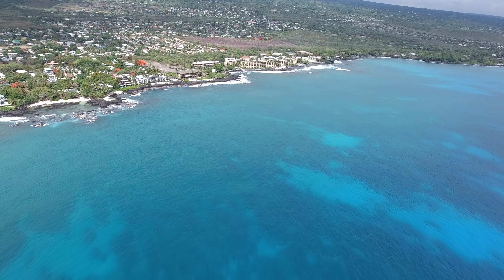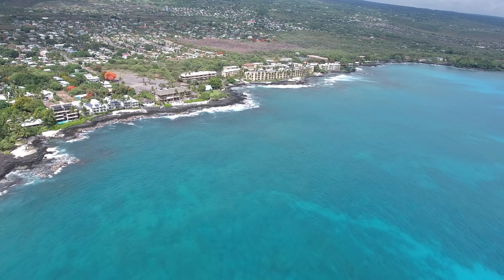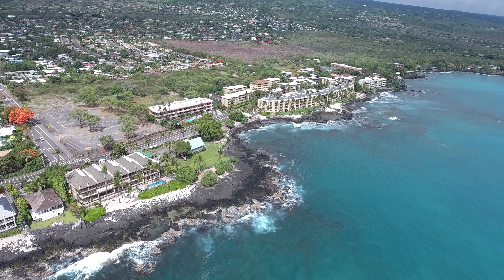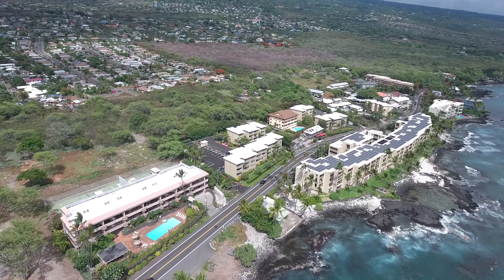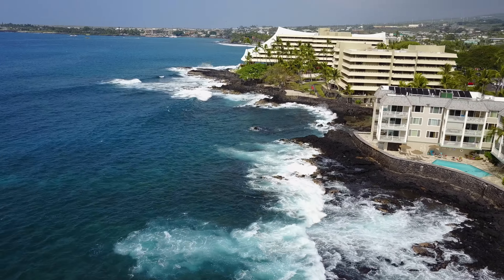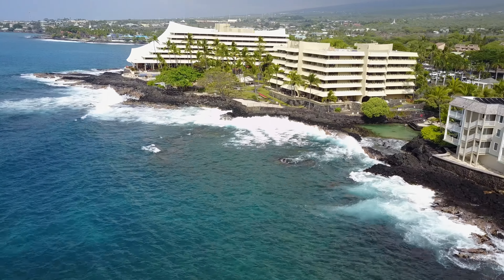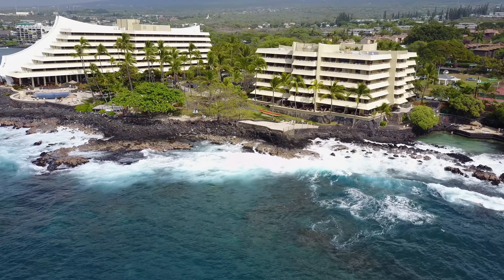This is out towards Banyons, just a quick approach towards Aliʻi Drive. This is out by the Royal Kona — there's that hidden lagoon at the Royal Kona Resort.